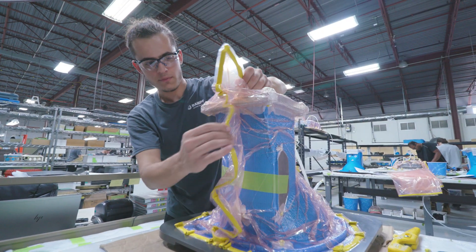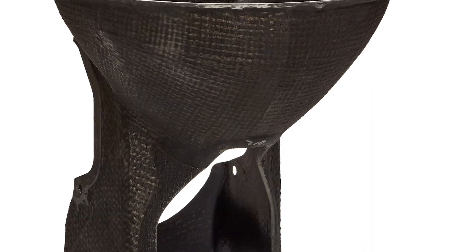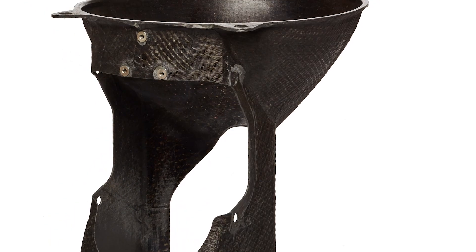Rompf builds products that can support a weight of 600 pounds and yet only weigh 600 grams.